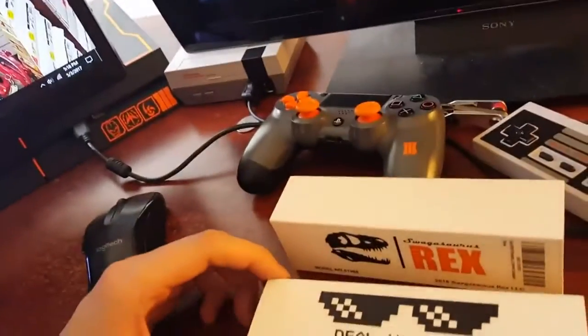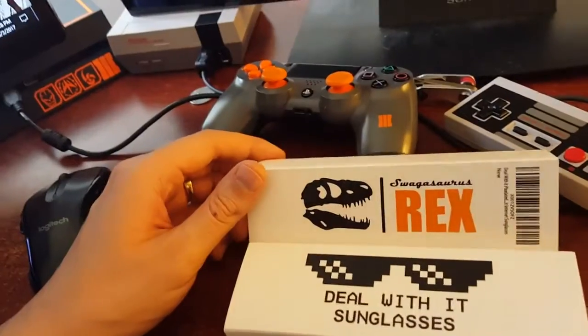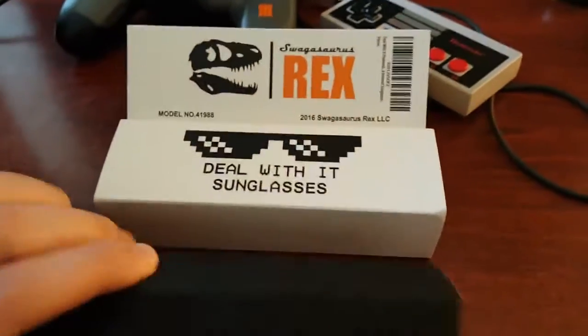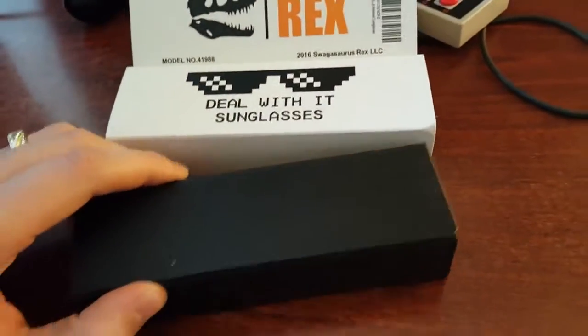Now, this video was brought to you by Swagasaurus Rex — they sponsored this video. Thank you guys for sending these out. And these are absolutely cool.